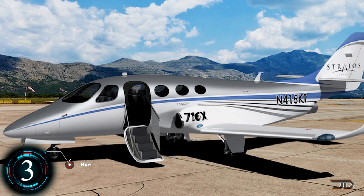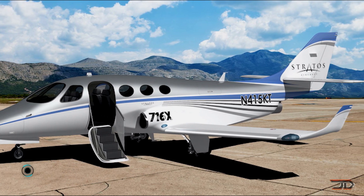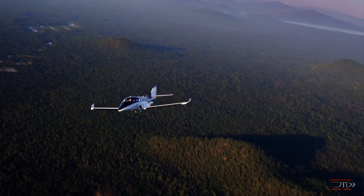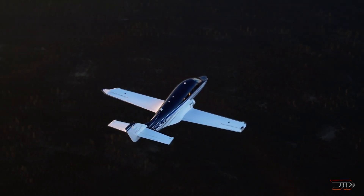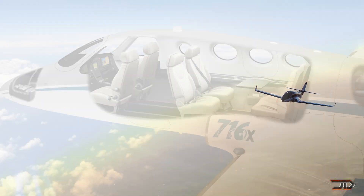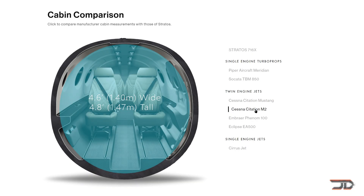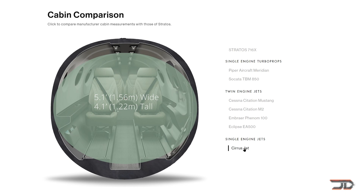At number 3, the 716X. Derived from its predecessor model the 714, the new variant is stretched by 31 inches to accommodate six seats, making it one of the larger aircraft on this list. Powered by a PW535 turbofan, it achieves a 462 mile per hour speed and a 1,300 mile range. The design features a cantilever low wing with winglets, a cruciform tail, and retractable tricycle landing gear. Production aircraft will also have a Garmin 3000 cockpit — a high-end avionics system with touch screens and synthetic vision. Expected price tag is around $2.8 million.